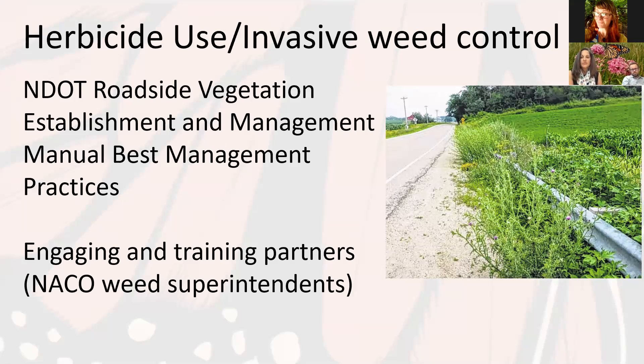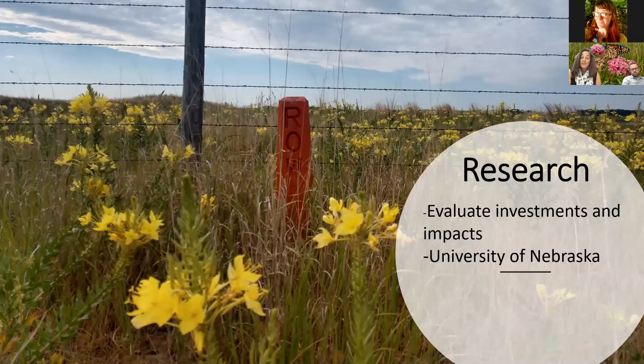For invasive species control and herbicide use, we have a great partnership with NACO — the county board — and we try to engage with them at least yearly to talk about the importance of pollinators and best management practices for herbicide use. Another really great part of our program is several years of research, which John will elaborate on.